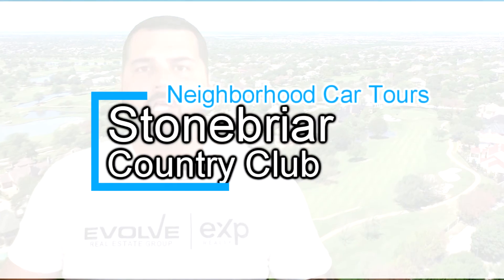In this episode, we're going to be driving through Stonebriar Country Club, located in Frisco, Texas. Let's go take a look.